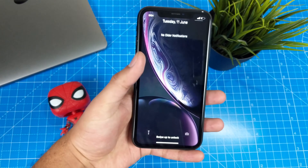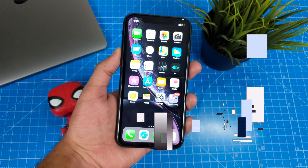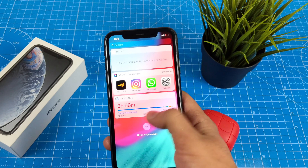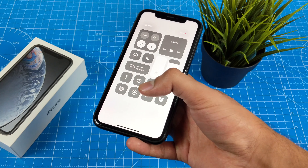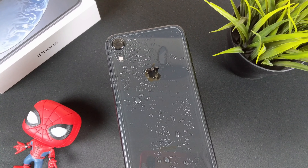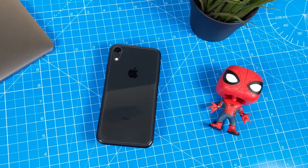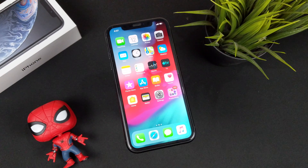It has the familiar Face ID system and camera sensors housed in that big notch, and it's running iOS 12. The 6.1-inch display is big — it's fine in hand but harder to reach the top corners. The phone supports wireless charging and has an IP67 water resistance rating. It does feel slippery, so I'd recommend a case or a skin.